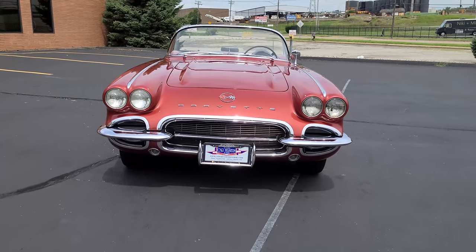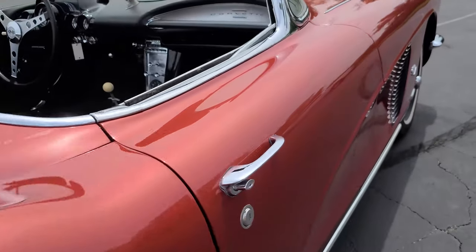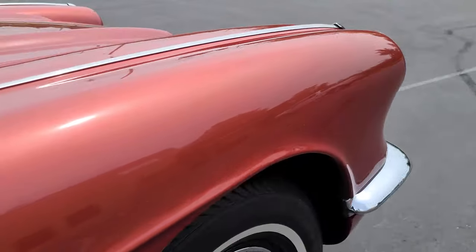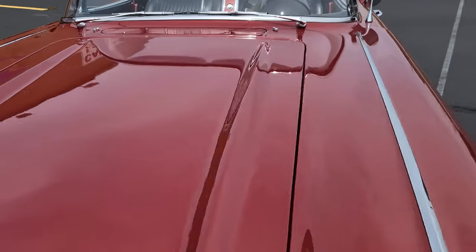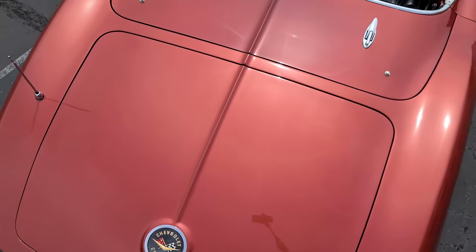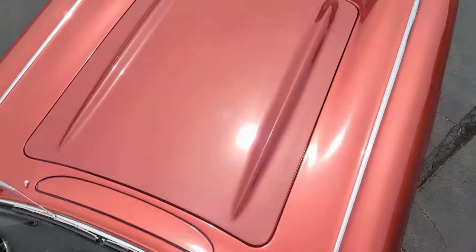This would be the final year for exposed front headlights, a solid rear axle and an external rear trunk, and the availability of a power top. Things were about to change for the next generation of Corvette, which is why the 1962 model remains one of the most coveted designs to have in collections around the world.